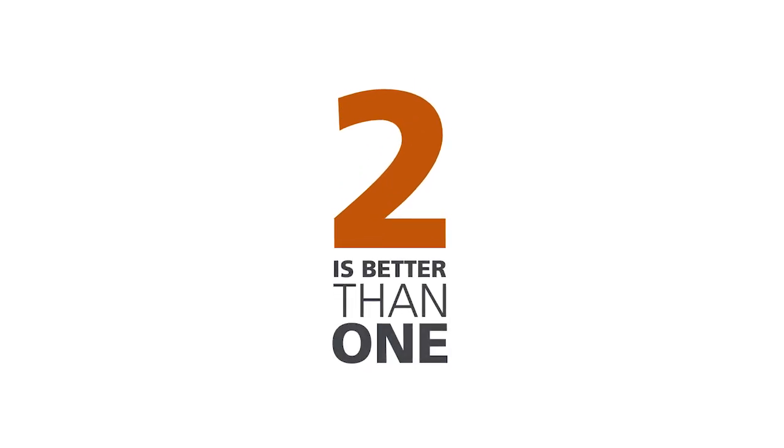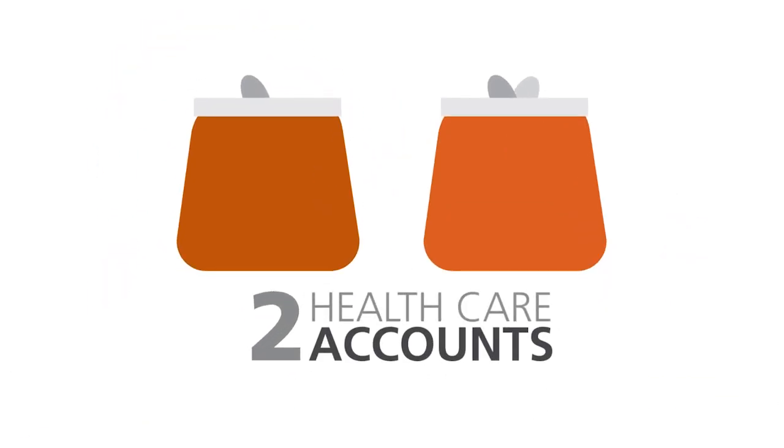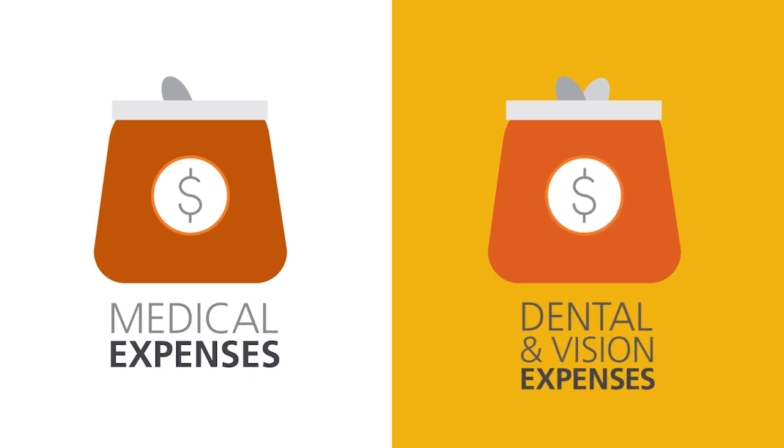Sometimes two is better than one — two shoes, two cars, two viewpoints. How about two healthcare accounts? One to help you pay for qualified medical expenses, and one to help you pay for dental and vision expenses.